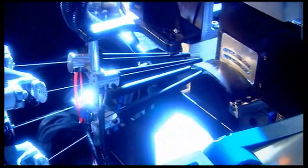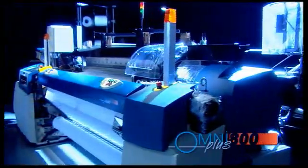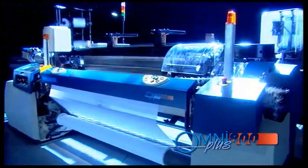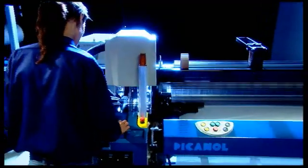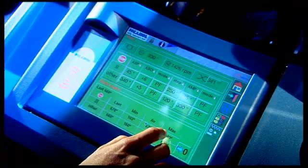Weaving machines using AirJet technology insert the filling yarns at high speed by means of very precise air blasts. Picanol's OmniPlus 800 machine is a synthesis of know-how and experience with AirJet technology successfully built up over many years. As with all Picanol weaving machines, the OmniPlus 800 has an exceptionally low number of mechanical settings and most of its functions are controlled and monitored by its microprocessor.